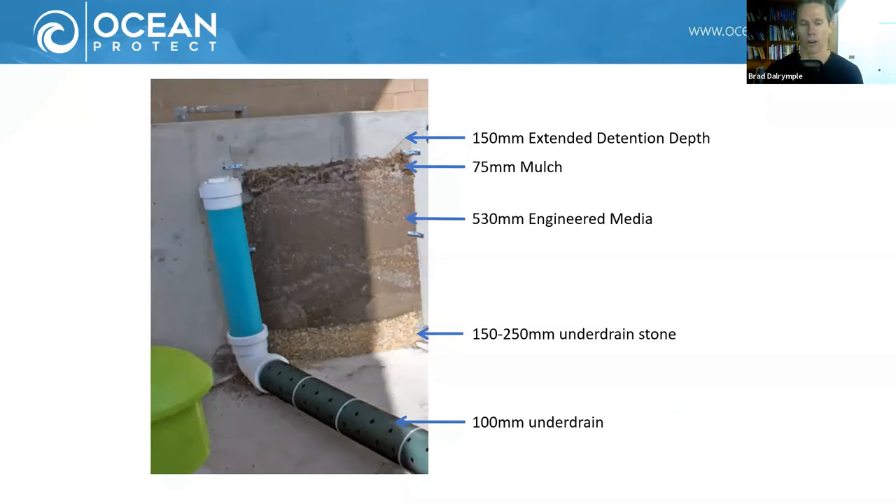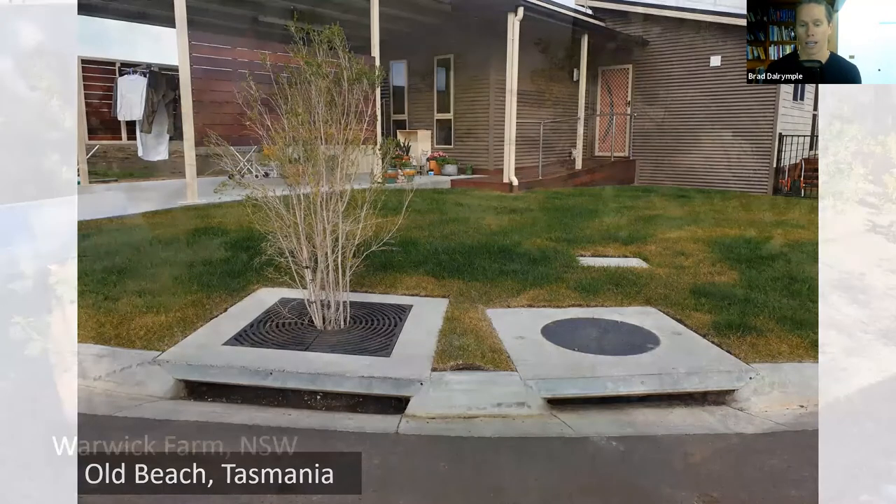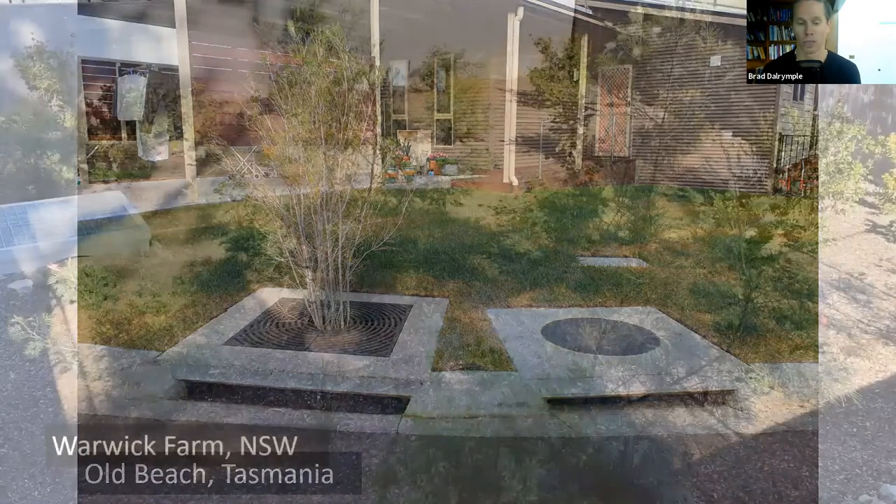Because the media drains much quicker, these systems can be much smaller. Filterra bioretention systems are sized at 0.3 percent of the upstream catchment, whereas in Australia conventional bioretention is generally about one to two percent of the upstream catchment. The key attractive feature is that they can be integrated in highly constrained urban environments, being essentially three to seven times smaller.